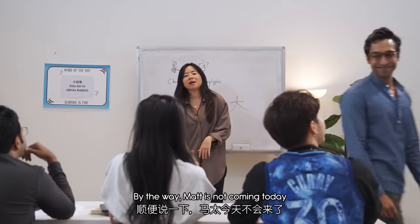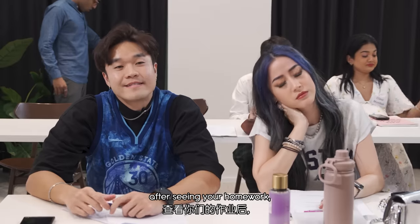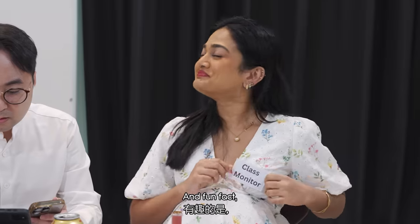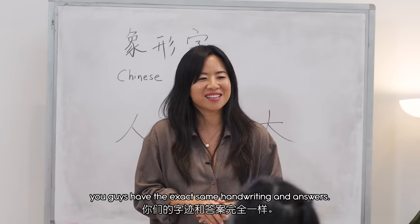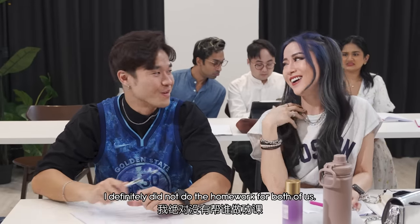Let's start the class. By the way, Matt is not coming today because he has a fish bone stuck in his throat. Anyway, good news, class. After seeing your homework, I think most of you have made great progress, especially Wa Shanti's class monitor. Yay! And fun fact, Ben, Abi, you guys have the exact same handwriting and answers. Oh, what a coincidence. I did not definitely do the homework.